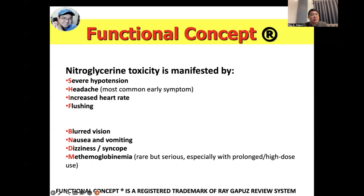How do we know there is nitroglycerin toxicity? Remember the acrostic SHIFT BNDM for the signs and symptoms. Because of its vasodilatory effect, there is a severe decrease in blood pressure, accompanied by headache — usually the early symptom. Then tachycardia may result, with the client complaining of increased heart rate and flushing. The patient may also have blurred vision, nausea, vomiting, dizziness or syncope, and methemoglobinemia — which is rare, however.